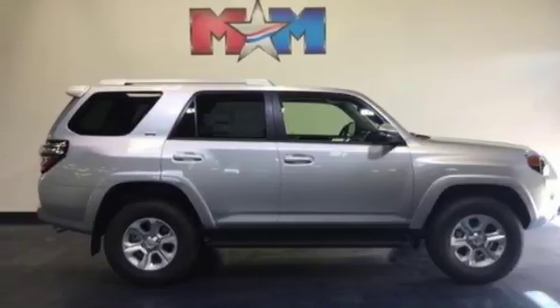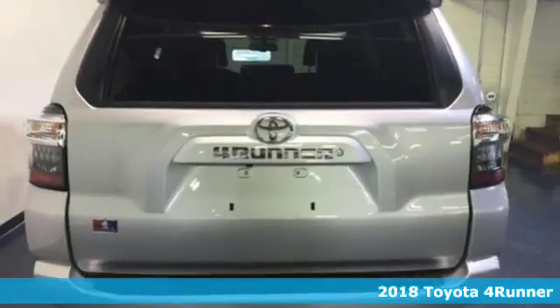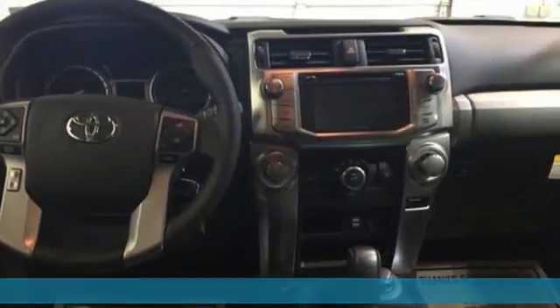It's a new 2018 Toyota 4Runner. This 4Runner is an off-road icon that rides rocks, dirt, and mud with 30 years worth of proven capability.